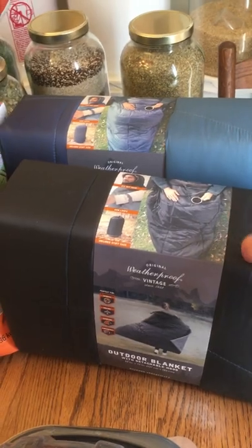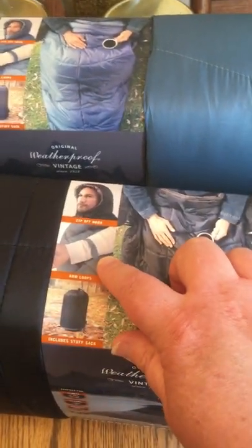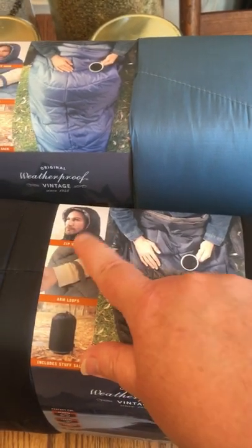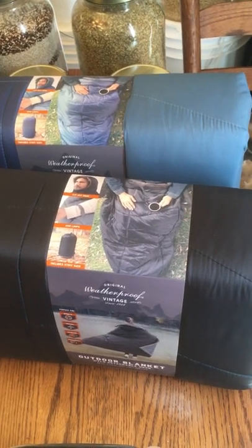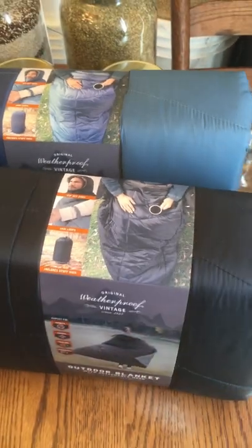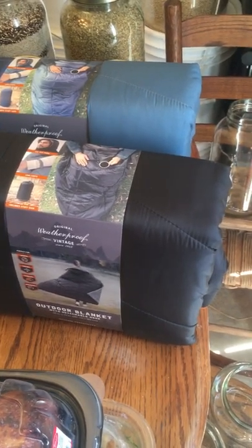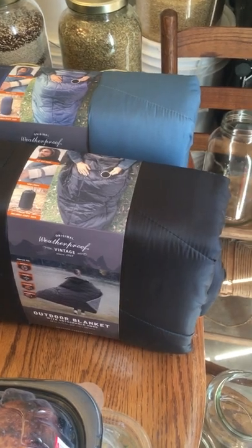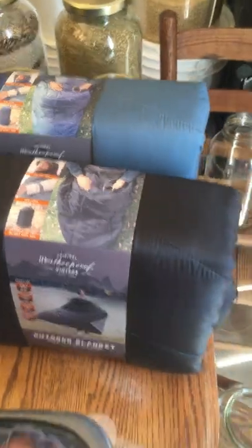The first thing I wanted to tell you about is this waterproof vintage wearable blanket. It has loops so it can hold onto your body, and it has a hood that snaps. It's really great if you want to wear it around a bonfire or just around the house — great for camping. We go to West Virginia a couple of times a year to stay at my family's farmhouse which has no central heating or air, so these will be great for when we go up there.